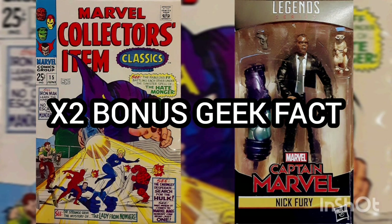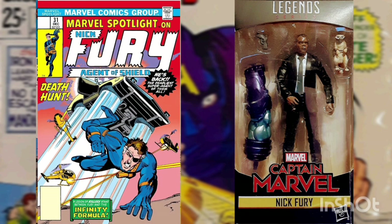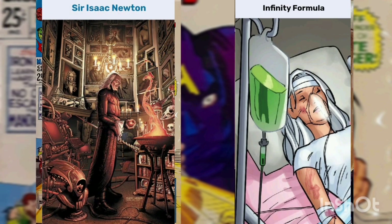Another bonus geek fact: An explanation was needed for why Nick Fury remained youthful, even though he was born in 1910 and was fighting in World War II. Marvel Spotlight, Volume 1, Issue 31, from December of 1976, explained that Fury has been kept vital thanks to injections of the Infinity Formula, which has kept him young since the war. The Infinity Formula, also called the Forever Compound, is an alchemical serum produced by the Brotherhood of the Shield — a diluted form of the Elixir of Life, developed by Sir Isaac Newton in 1652.